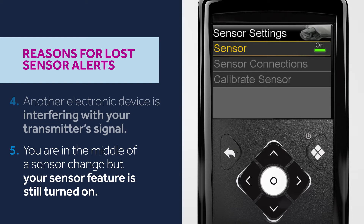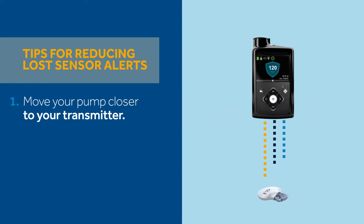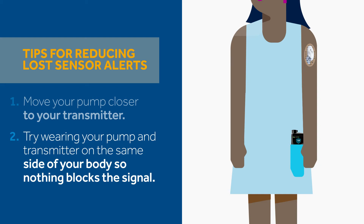Here are some things to try if you experience a lost sensor alert often. One, move your pump closer to your transmitter — the two devices must be within six feet of one another to communicate. Two, try wearing your pump and transmitter on the same side of your body so nothing blocks the signal.